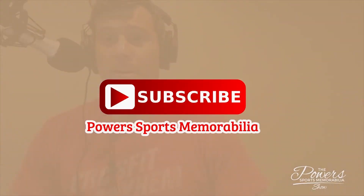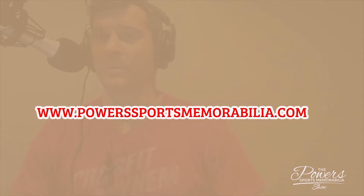Welcome to the third episode of the Power Sports Memorabilia show. I am your host Matt Powers. Thank you again for tuning in. Make sure you're hitting that subscribe button and getting all the new content we're going to be putting out. Check out the website powersportsmemorabilia.com — tons of new stuff going up there all the time. A couple of topics we're going to be discussing today.